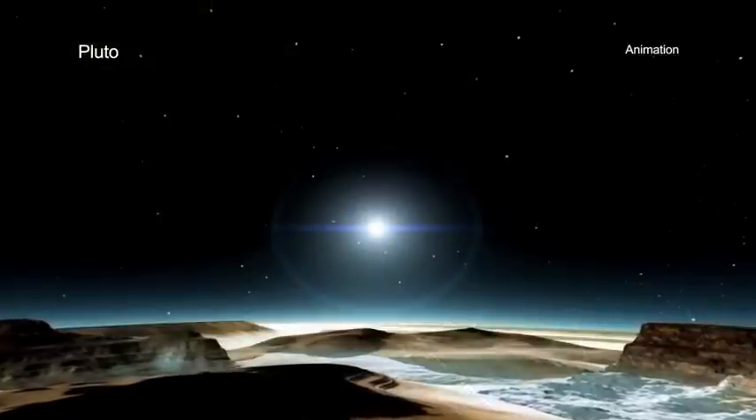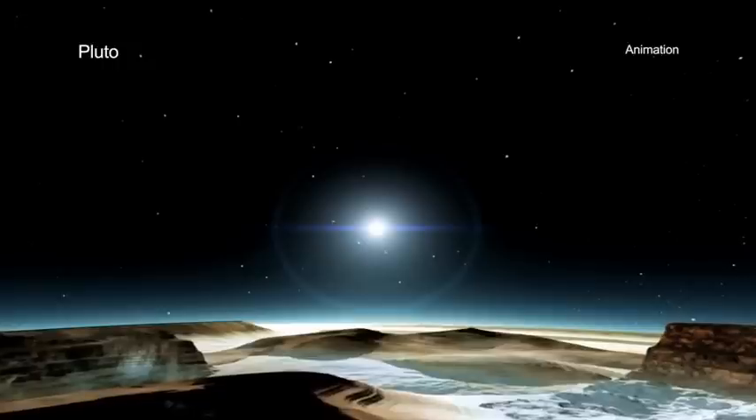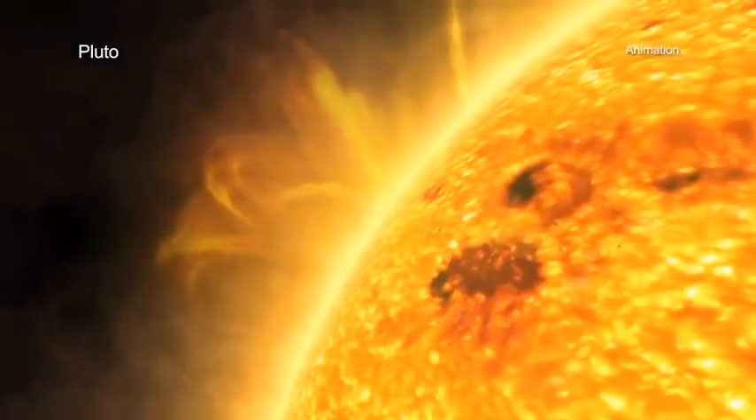Rather, the researchers suggest that the X-rays from Pluto come from the interaction of gases in Pluto's atmosphere and the stream of particles from the Sun, known as the solar wind.